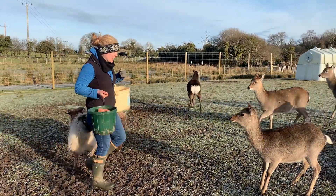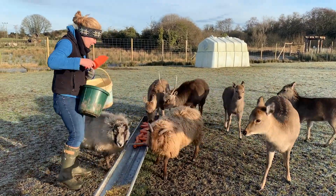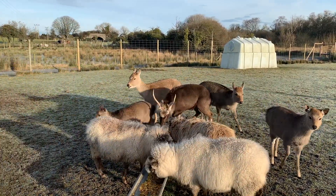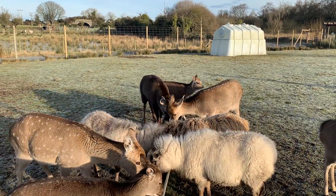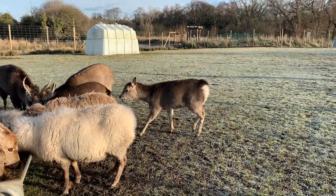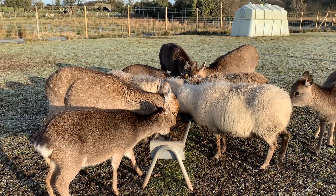We have our lovely Sika deer in here along with some of our Shetland sheep. The Sika deer - you can see we've got lots of females and then the male stag at the back, who has got his antlers. The female Sika deer don't get antlers, just the males. They're quite a small breed of deer and these guys are quite friendly - they're used to getting fed by us every morning. The Shetland sheep come from Scotland originally, up in the Shetland Islands - again a really, really hardy strong breed of sheep that doesn't mind being outside in the winter. They've also got a little house that they can go into for shelter.